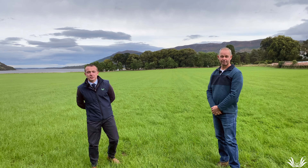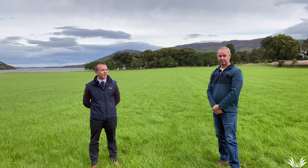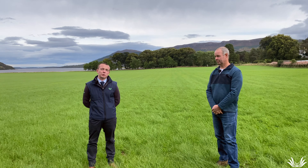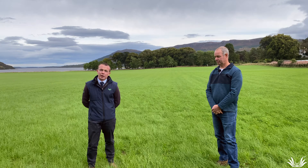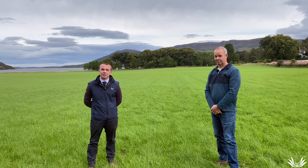Good afternoon, I'm Ewan from Watson Seeds, here with Neil at Midfern Farms in Argy. You see us standing in a field of Mingery, a dual-purpose long-term grazing mixture, mainly perennial ryegrass with timothy and clover. Now I'll pass it on to Neil to give us an idea how it fits in at Midfern.